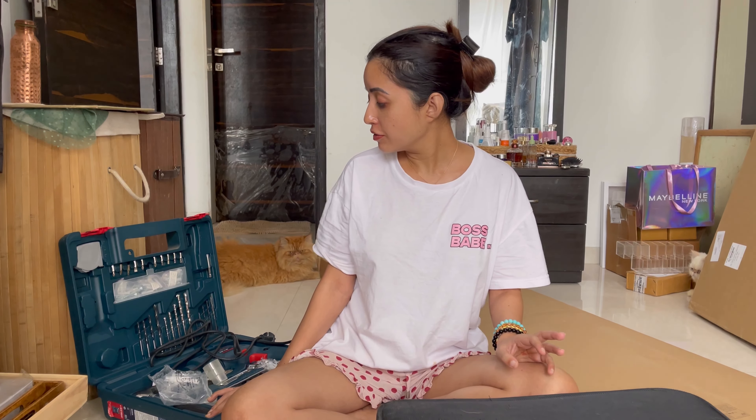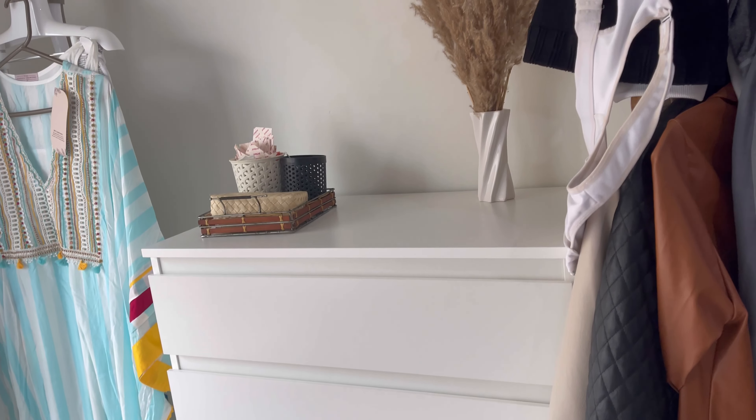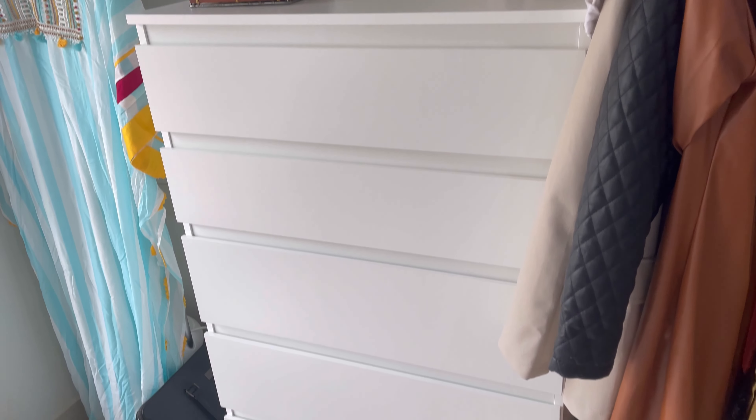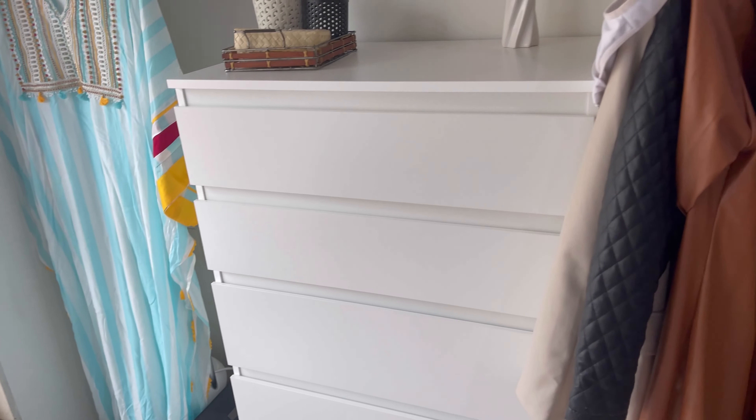It's called the MALM, and that is what is here. We have ordered it and we are going to assemble this today. That's what I'm going to vlog. After that, I'm going to organize my entire room — that's going to be a different video next week. We will make a vlog for this week.